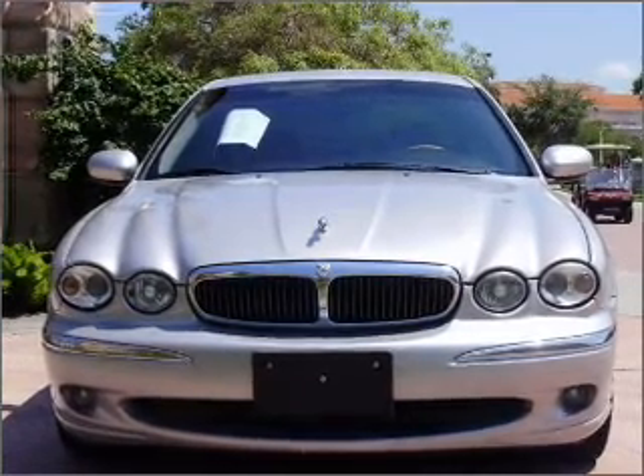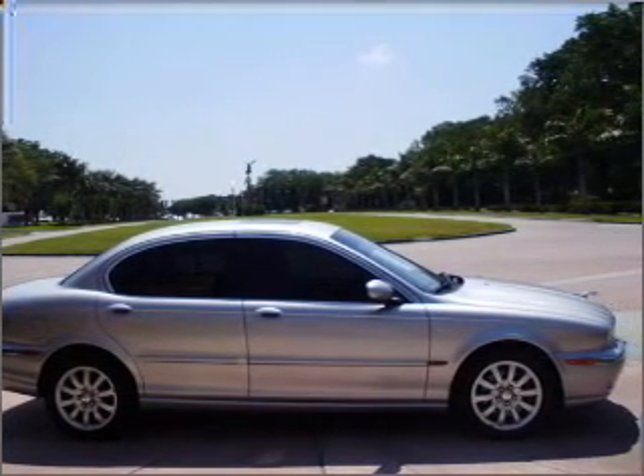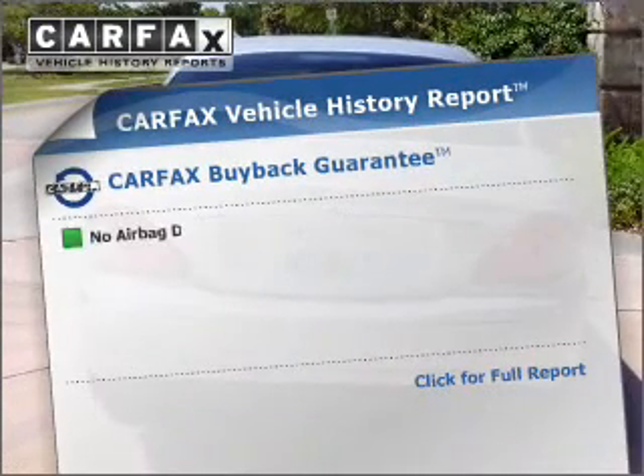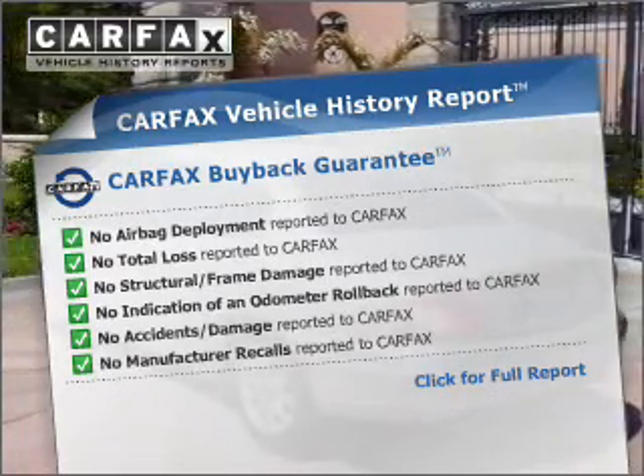You will appreciate the safety feature of anti-lock brakes. Indulge in the comfort of heated seats. Let the outside in with a built-in sunroof. Know the history on this ride and greatly reduce your buying risk with the included Carfax Vehicle History Report.